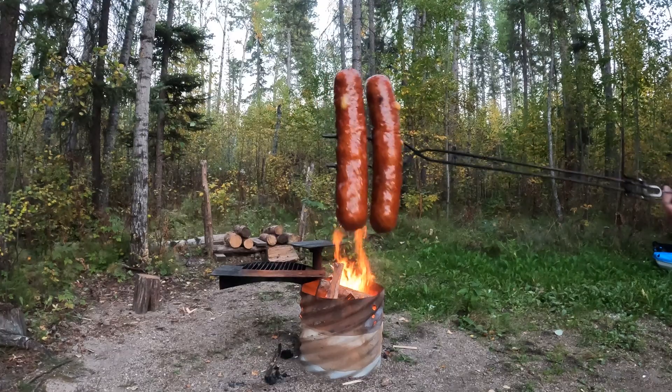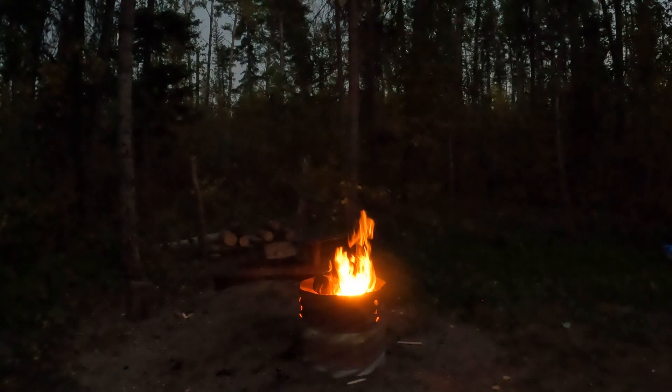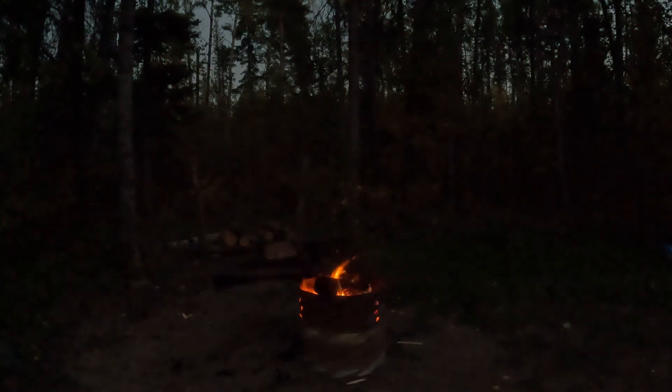For supper, cheese smokies — a staple of the kayaker's diet. And for the rest of the night, nothing but sitting around the campfire relaxing.